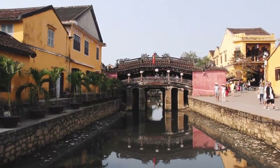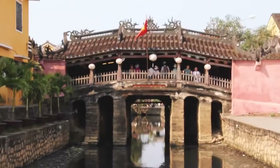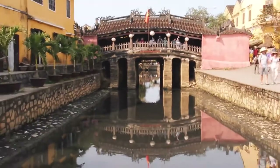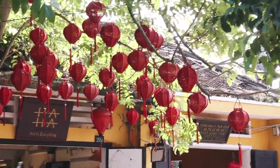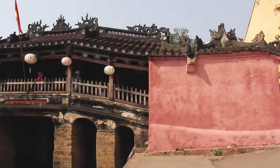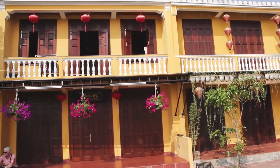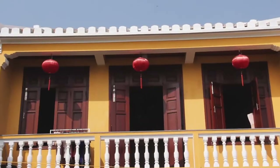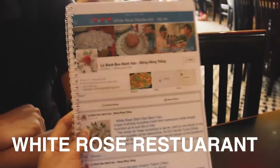This beautiful little bridge is emblematic of Hoi An, Vietnam. The bridge was first constructed by the Japanese community to link their quarter with the Chinese quarters. Over the centuries, the ornamentation has remained relatively faithful to the original Japanese design.